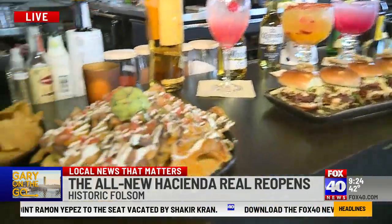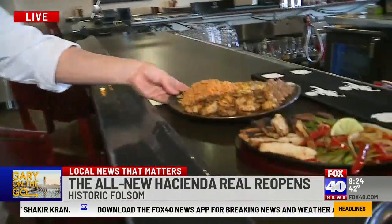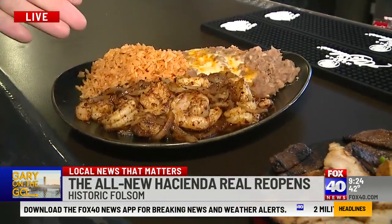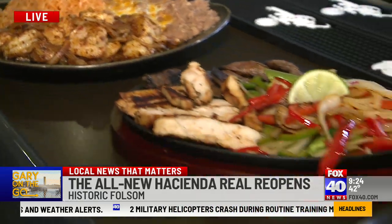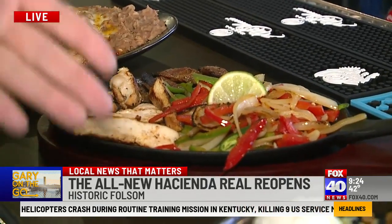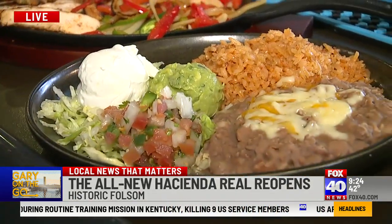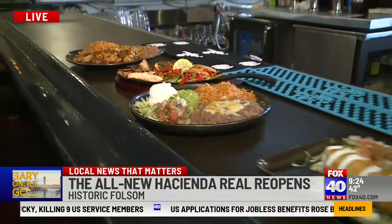This is my recipe — the camarones de la diablo, served with refried beans, rice, and our special camarones. They're very spicy! And right here are the fajitas — our chicken and steak fajitas with peppers. There's a setup to go with it, tortillas on the side, and it's beautiful — generous portions.